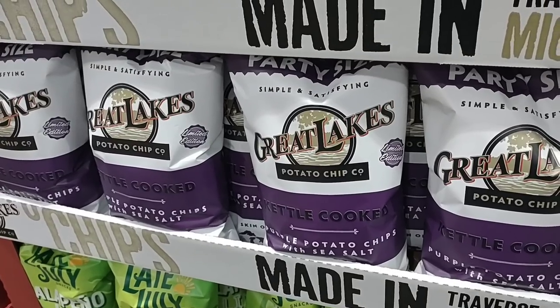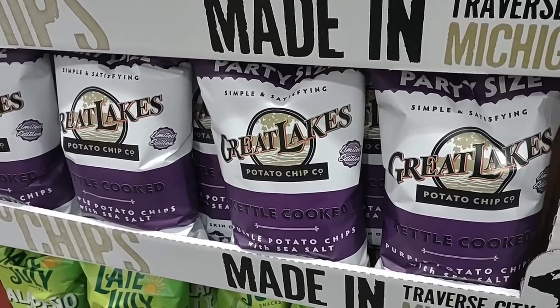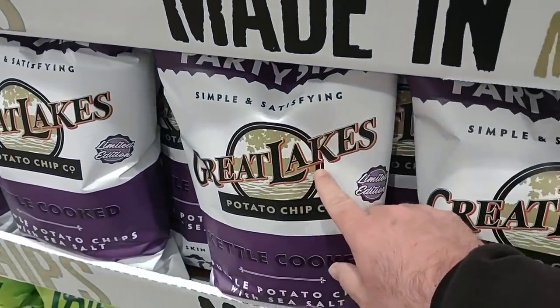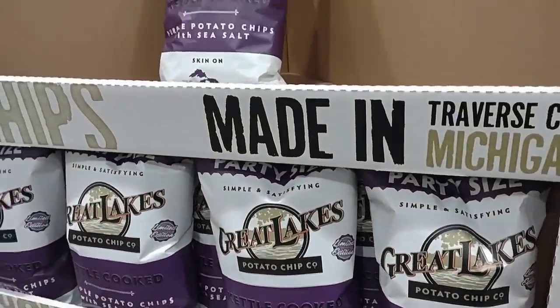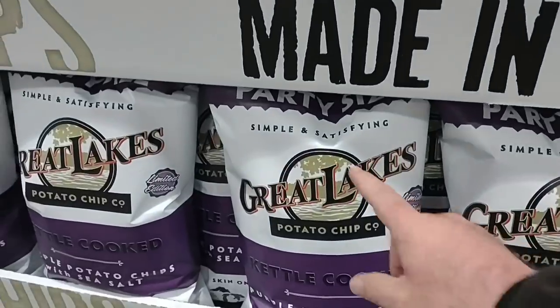A while back somebody asked if I'd seen Great Lakes chips — the kettle cooked ones. They have them here at Costco. I almost walked right past them. They are $5.49 and it's a pretty big bag.